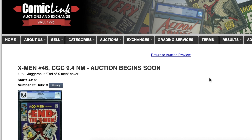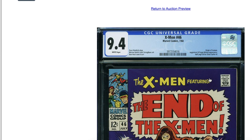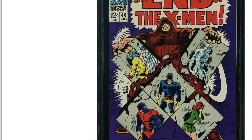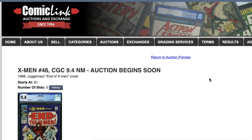Last but not least, issue 46 — another white page. Wow, look at that solid purple. Wow. Overall, fairly happy with the results.